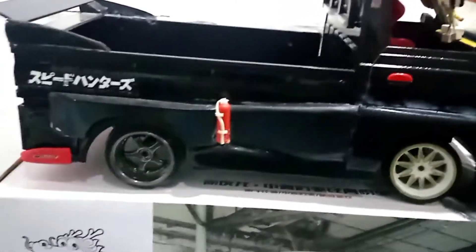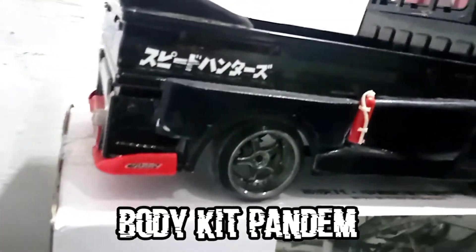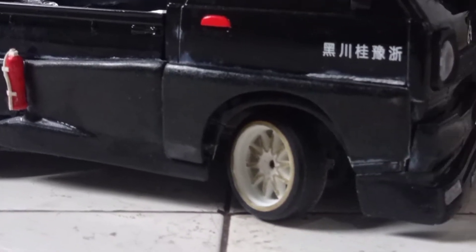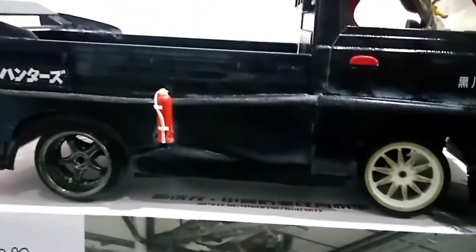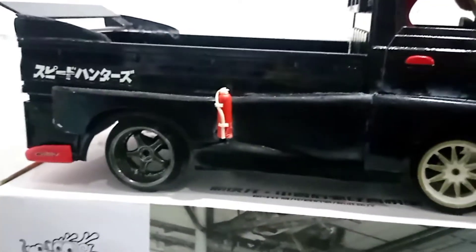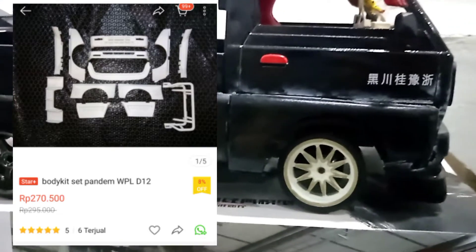Let's start with the body. This is the body kit. For the body kit, it is about Rp270,000. You can check it on Shopee.